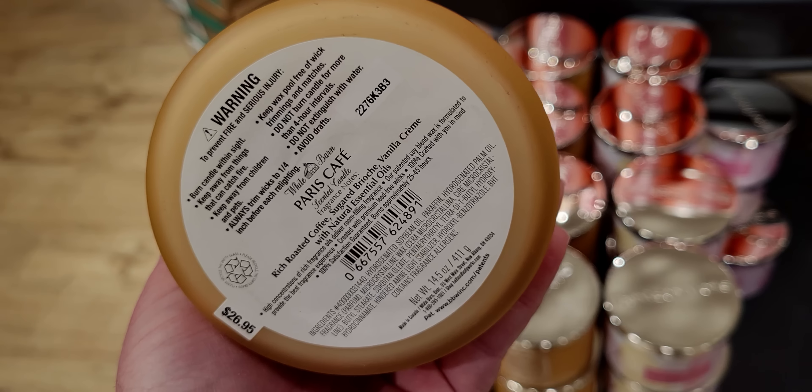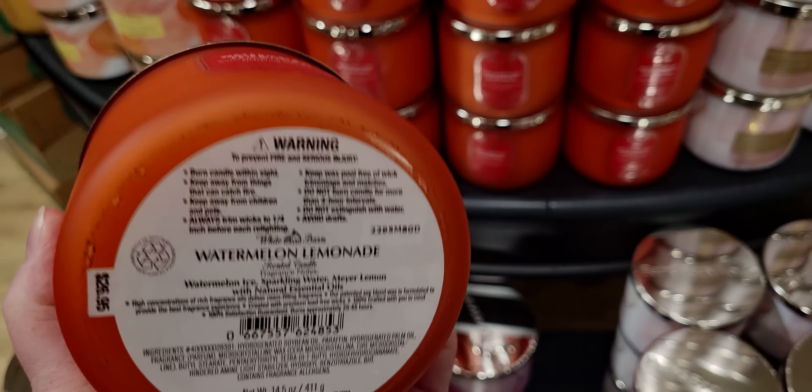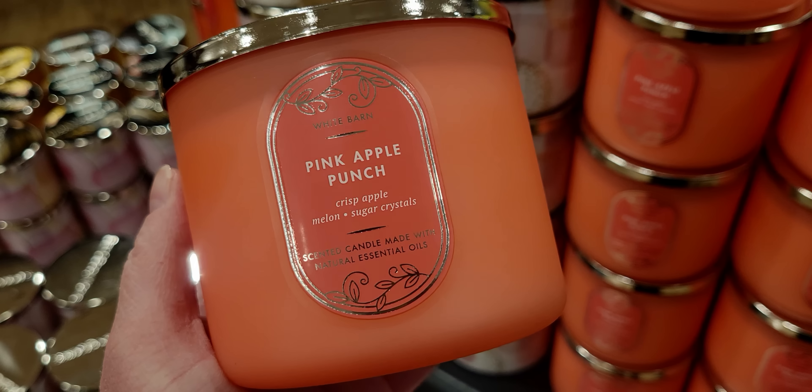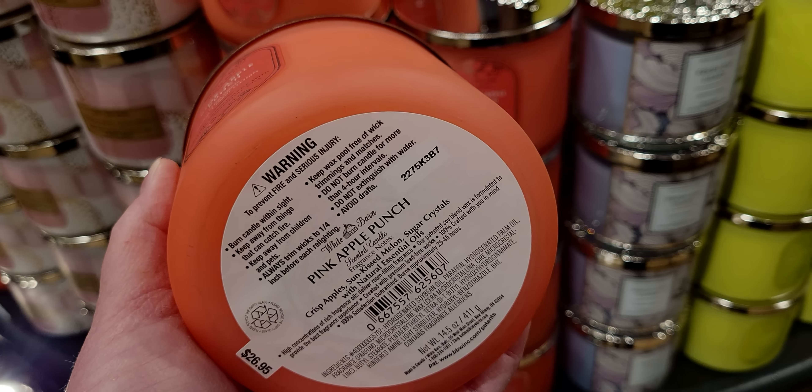Watermelon Lemonade — same type of labeling, and I love that they put the key notes in the front: watermelon, Meyer lemon, and sparkling water. Paris Cafe throws like a hundred out of ten — it's amazing. The Watermelon Lemonade is almost like a burnt orange color. Camera shows: watermelon ice, sparkling water, and Meyer lemon. This is so fun to show you — especially for those ordering online who want to see what these look like in person, and for those going in store too.